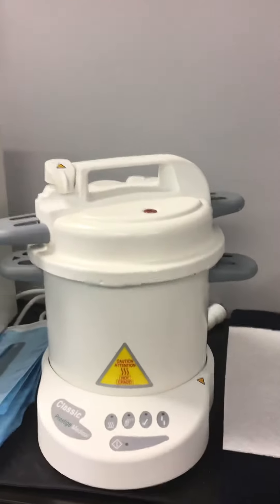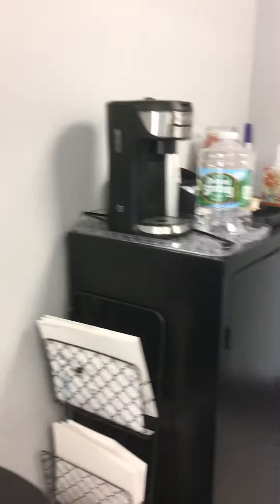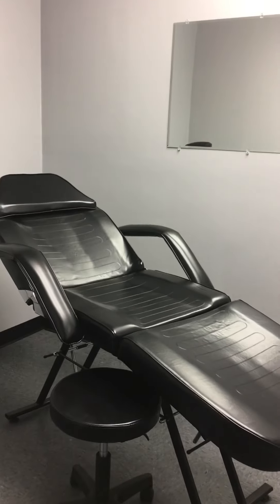So we'll get back to that. Coffee, filing cabinet, bathroom, back room — which, stay tuned, big announcement later today, little teaser there.